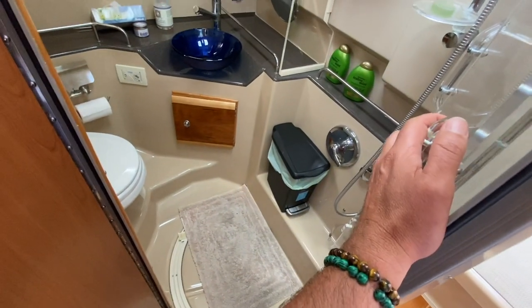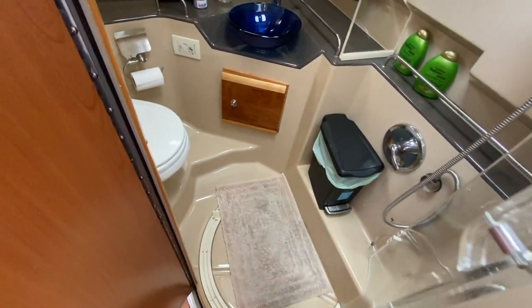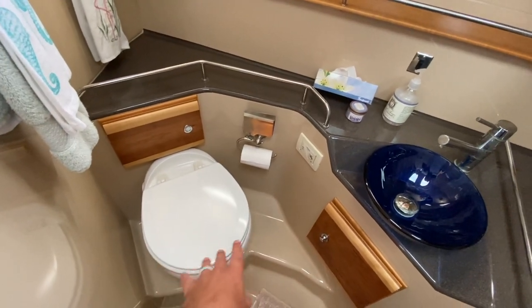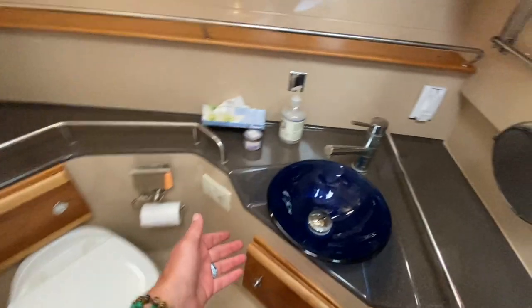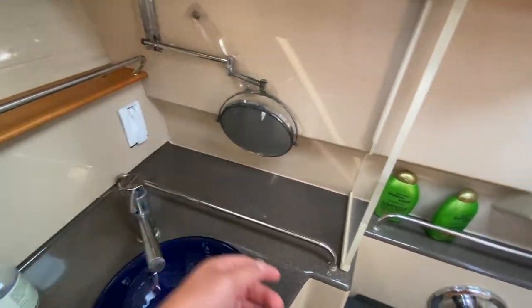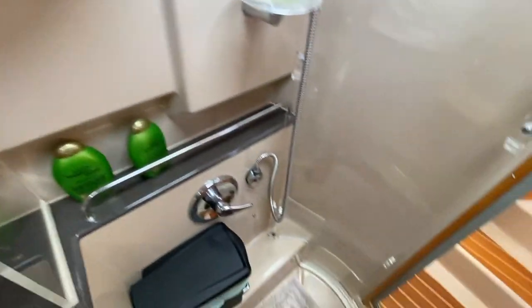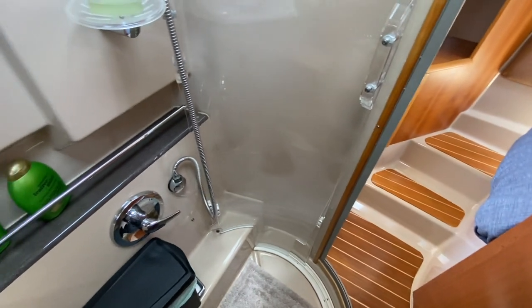Now let's check out the head and shower compartment, which is pretty impressive and goes with the styling and engineering. You have a plexiglass door that encompasses the shower, so when you're in it you can close off the shower to keep the head and sink area dry. This is an electric freshwater Tecma head — push of a button and it flushes. You have two opening hatches in here for ventilation, a beautiful bowl sink, fixtures, faucets, a makeup mirror, and 110 outlets. It's a good-size shower, and for a 30-foot boat it's very hard to beat.